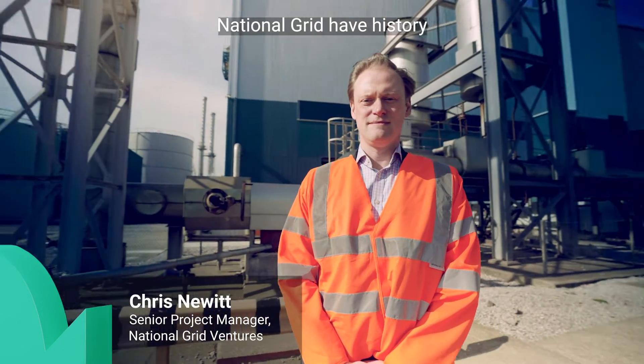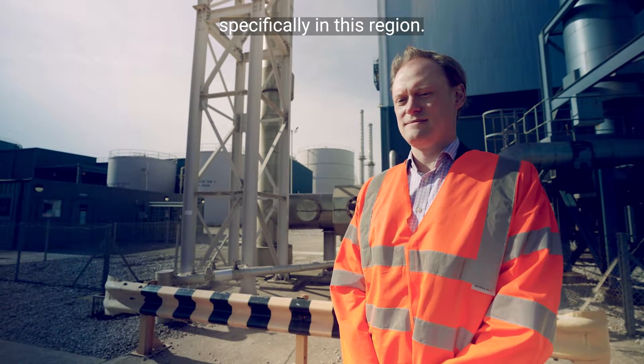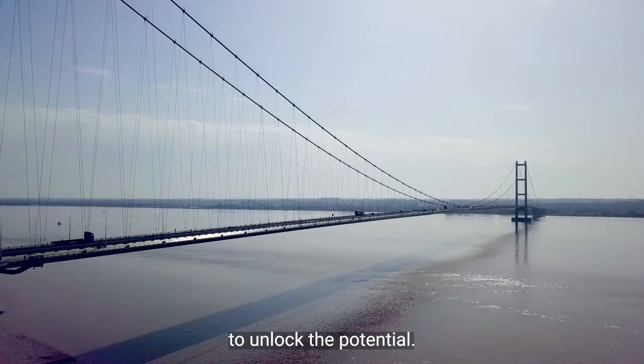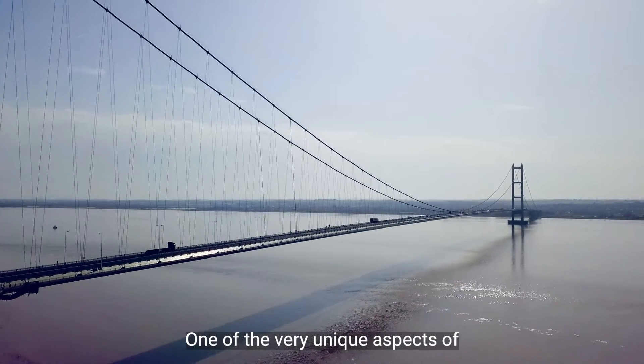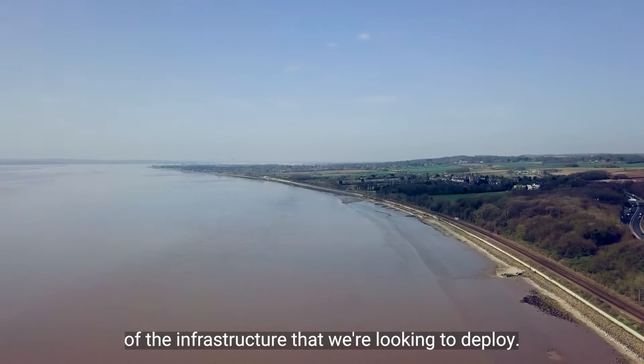National Grid have history working in carbon capture and storage, specifically in this region, and we have a keen interest in developing the infrastructure to unlock the potential. One of the very unique aspects of Zero Carbon Humber is the sheer scale of the infrastructure that we're looking to deploy.